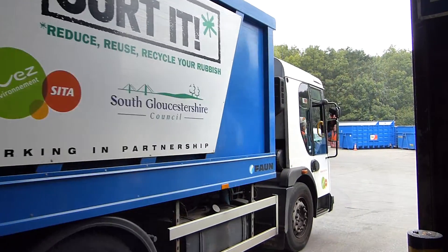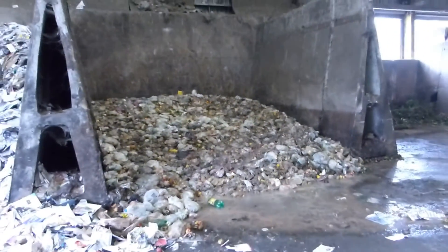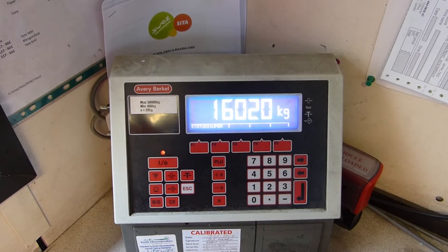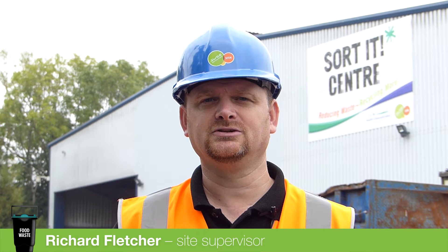All the food waste for South Gloucestershire is bulked up together. It is also weighed so we can monitor how much food waste is being recycled. Hi, my name is Richard Fletcher and I'm site supervisor at Yate Transfer Station. Since we've started food collections I've noticed that we've reduced the amount that we are collecting. This is a shame because we could be recycling more and putting it to good use.